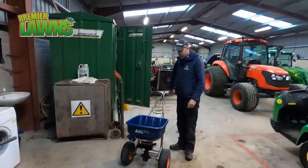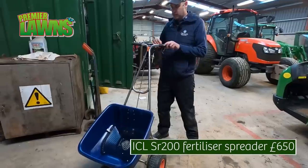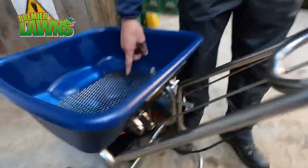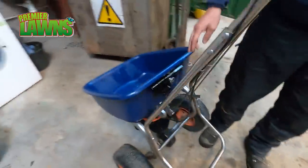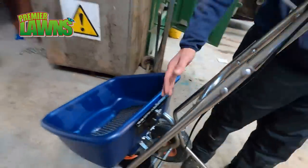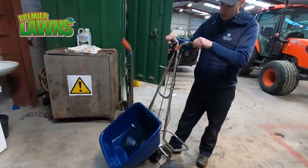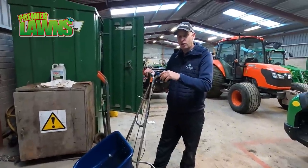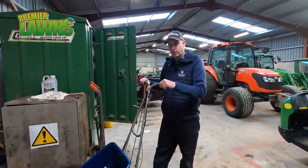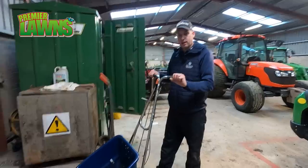We have a pedestrian spreader, an ICL spreader, for putting on fertilizer. We have settings here for how much it allows in or out. As an operator you'll know what product you're putting on and what setting to use — it's putting the rate on per square metre. This machine is £650. This is something golfers and members don't realise — how much it costs to run a green shed. But keep them in good condition and they'll last a long time.